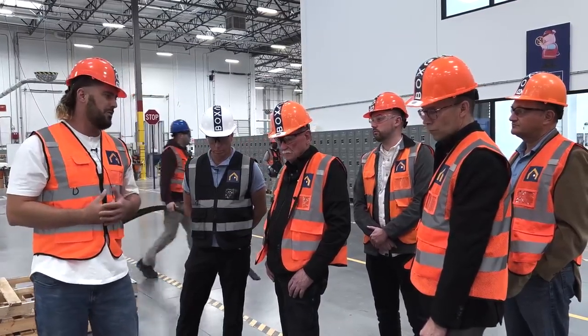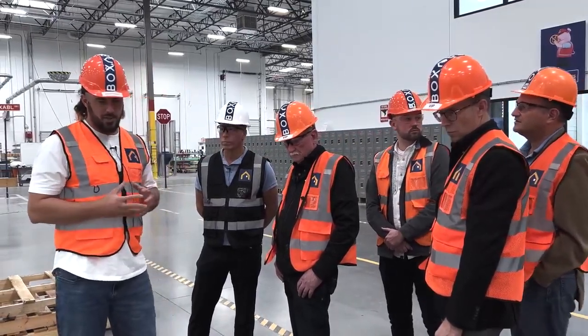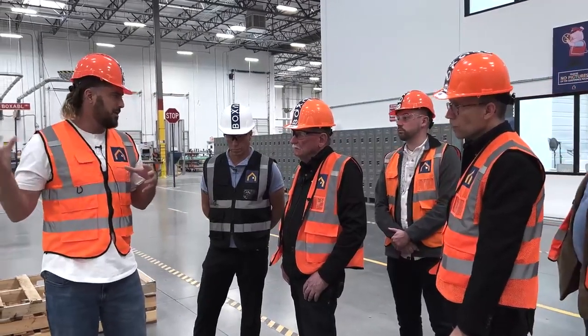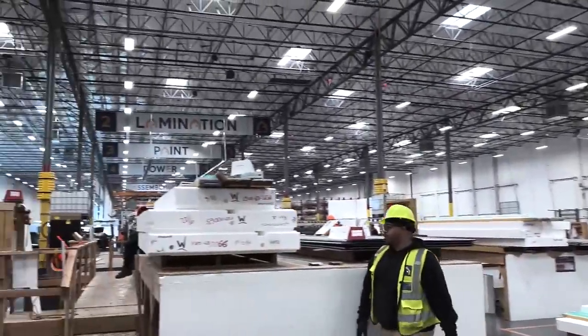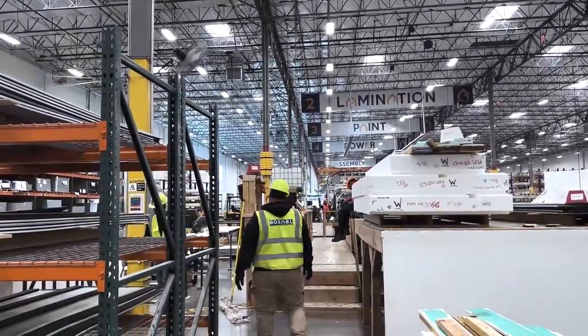We're now stepping up to the next generation of the product with all-new manufacturing equipment. Over the next six months we're changing all that up. Right now we build one wall in about 20 minutes, which is way better than a traditional wall — but after we get the new equipment in, we think it'll be down to about two to three minutes per wall.